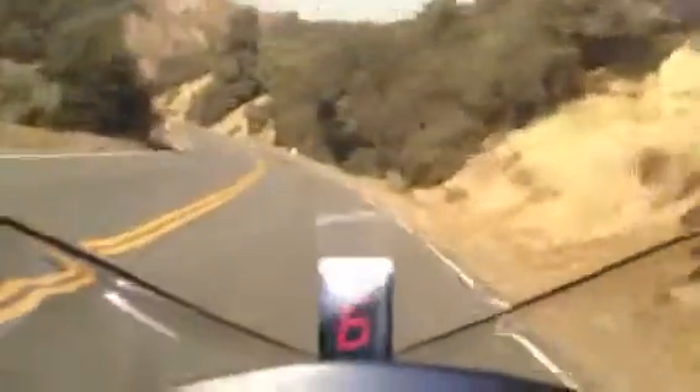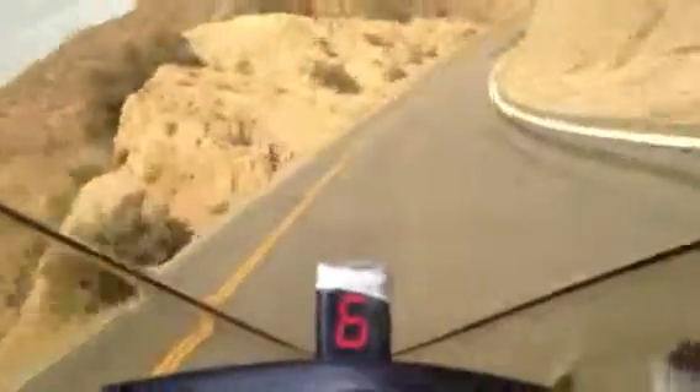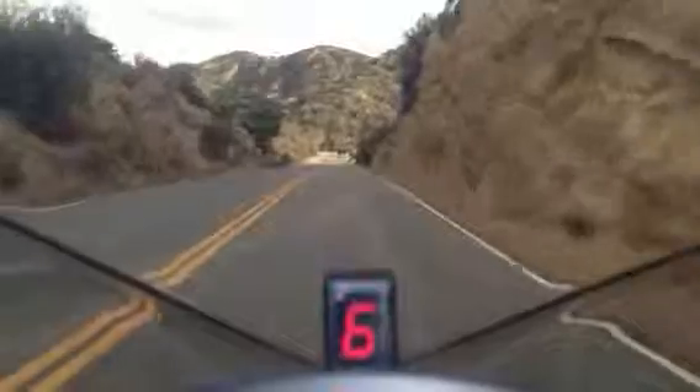Sometimes it gets a little dirty around this turn here, but it looks pretty nice today. Get a little rock fall around there. After you ride this road as much as I do, you kind of get to know where a lot of the trouble spots are. It's Friday afternoon and usually the Caltrans boys have it cleaned up pretty well for the weekend — that's when a lot of bikers and campers come out. I might as well run this video down right to the fire station itself.